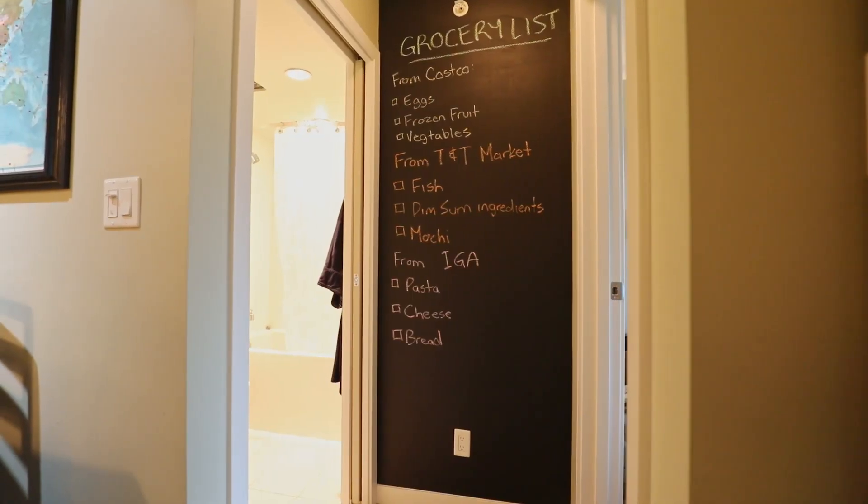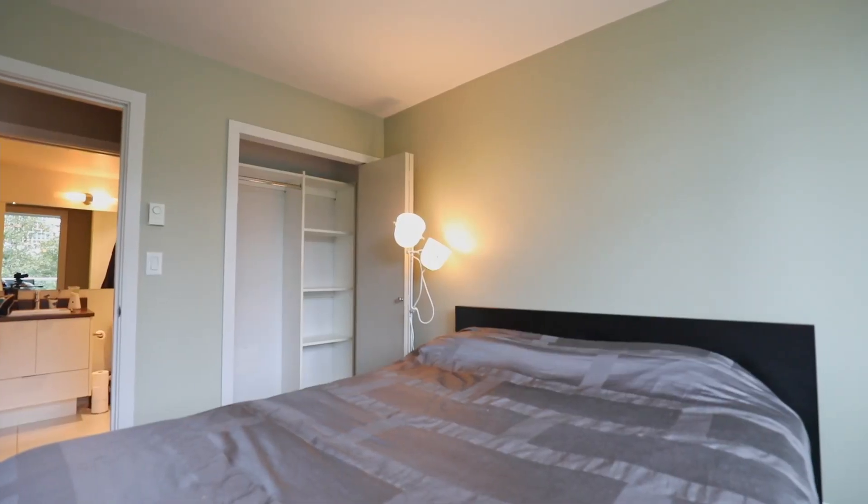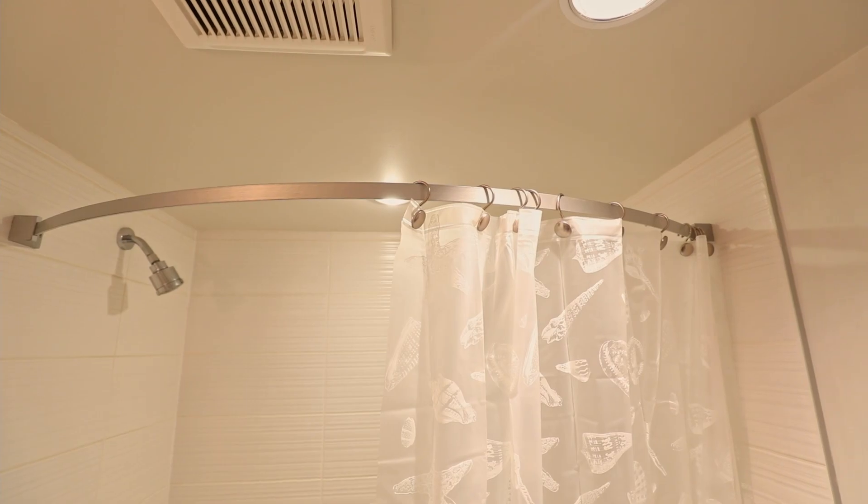The master bedroom has floor-to-ceiling windows with a view overlooking mature trees. Just across the hall, the modern four-piece master bathroom provides both a shower and a full-size tub.